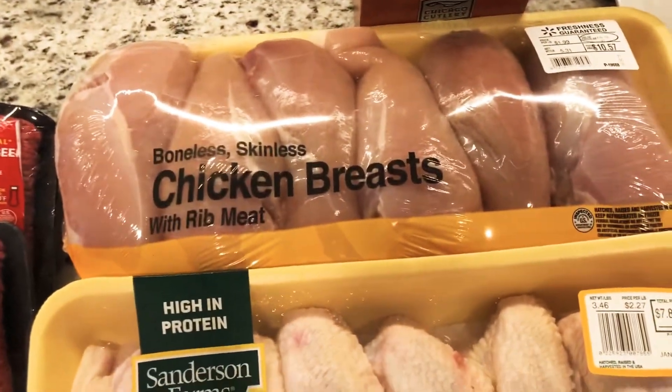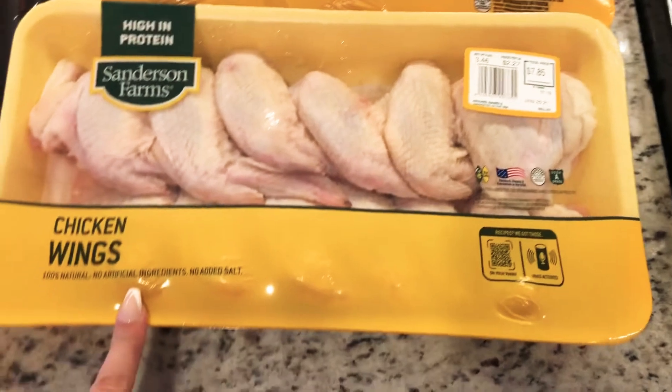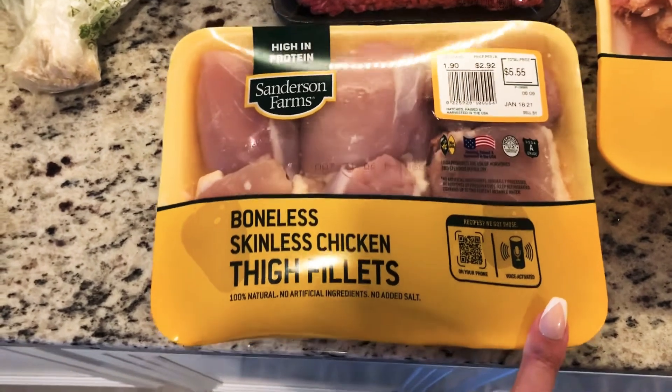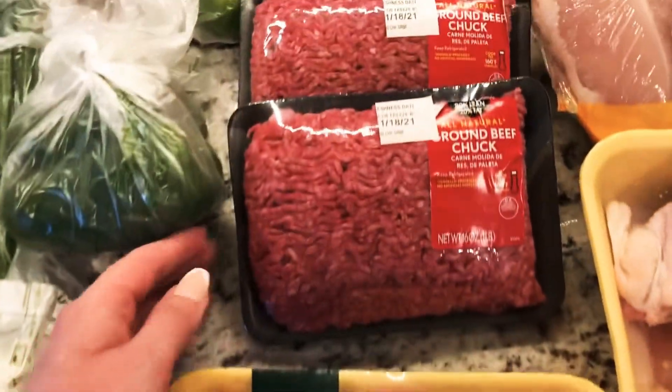Some chicken breasts, some chicken wings — I'm going to bake those when I make the Puerto Rican rice. These chicken thighs are for the chicken tikka masala. And two packs of ground beef.